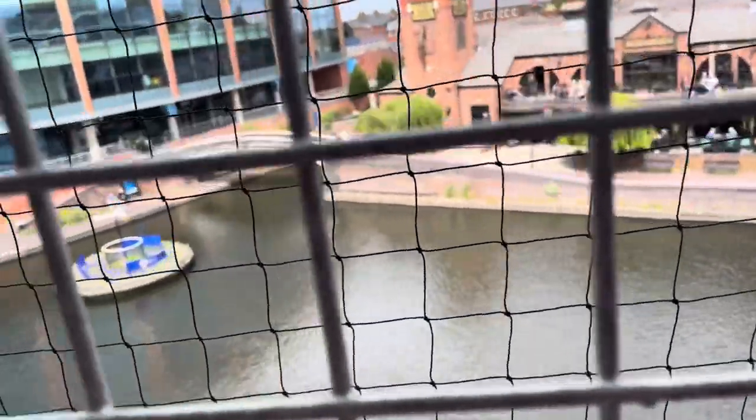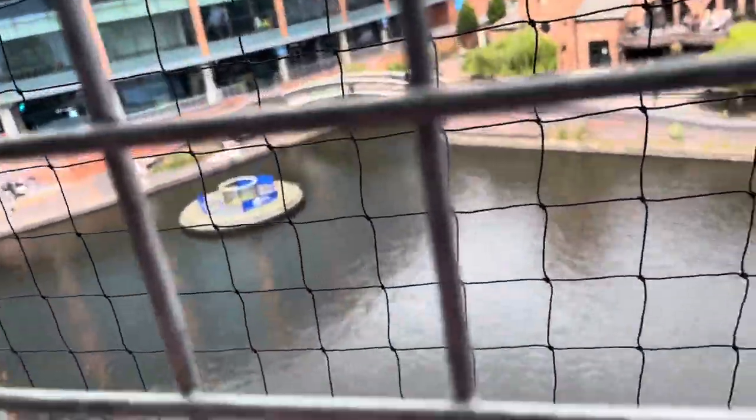We're now just up at the viewing platform here at the Sea Life Centre, and I'm going to show you some of the views before we go into the 4D cinema experience. You've actually got the canal view down here — I just missed a boat going past. And then you've got the Malthouse Pub and an arena down there.